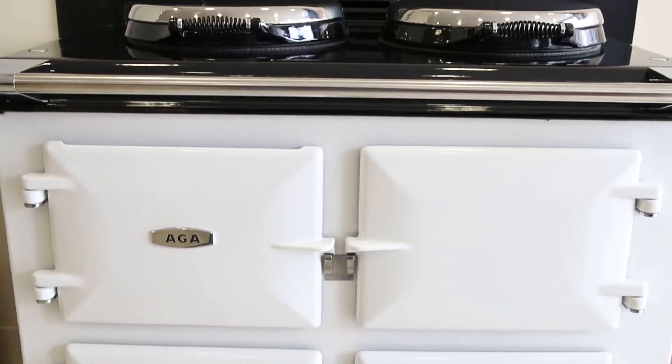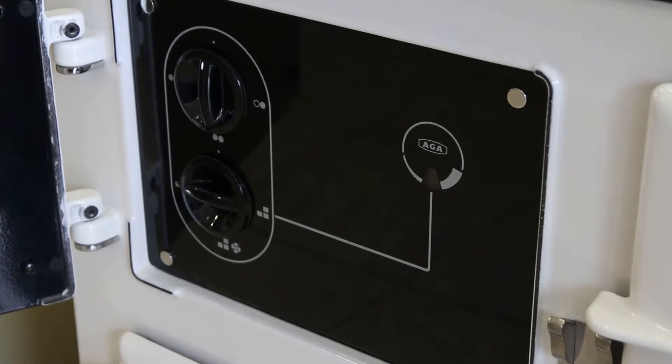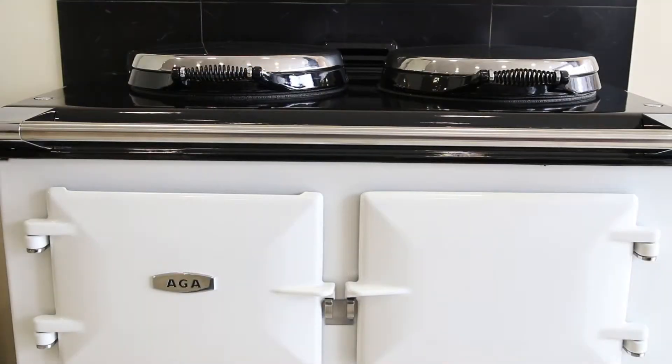We now have electric models such as Total Control and Dual Control where owners can operate their cookers in a way that suits their lifestyle and save significantly on the running costs too. Plus, these new cookers can be sited anywhere in a kitchen, including an island unit.